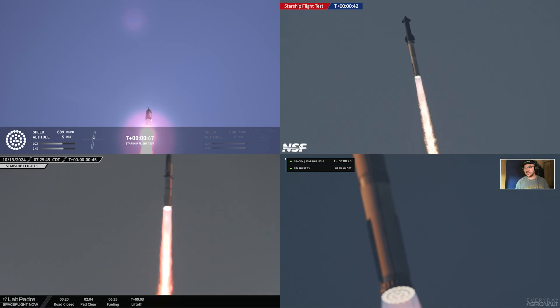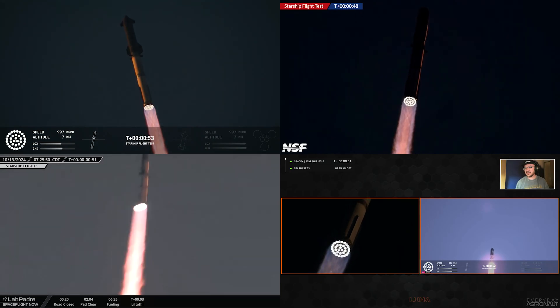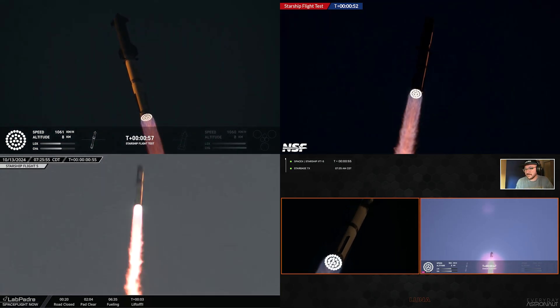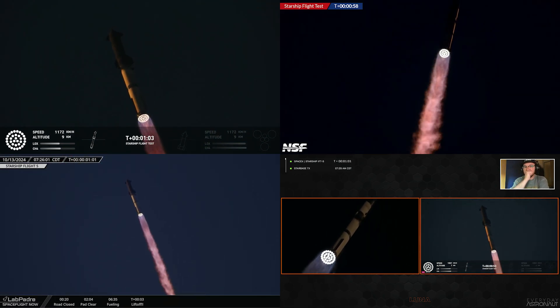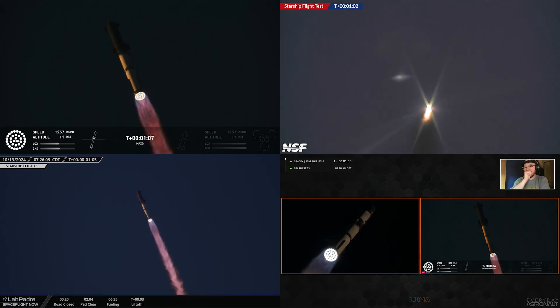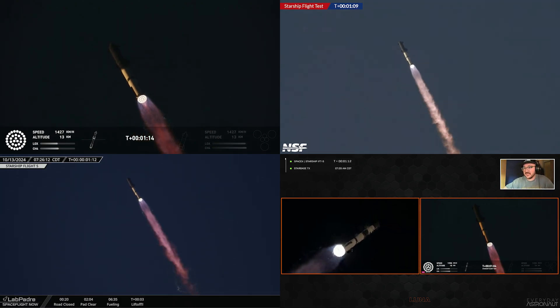Booster and ship avionics power nominal. All 33 Raptors on it. Max Q — we're going to pass through the maximum aerodynamic pressure, the most stressed the vehicle is going to see on the way uphill. Look at that, that was amazing.